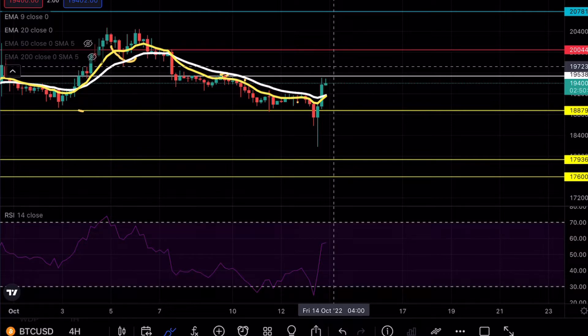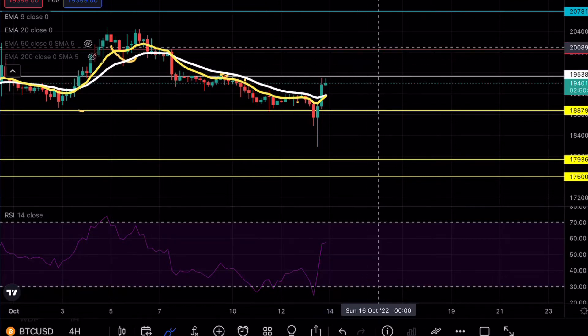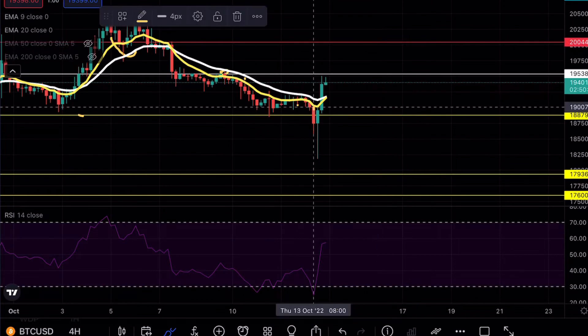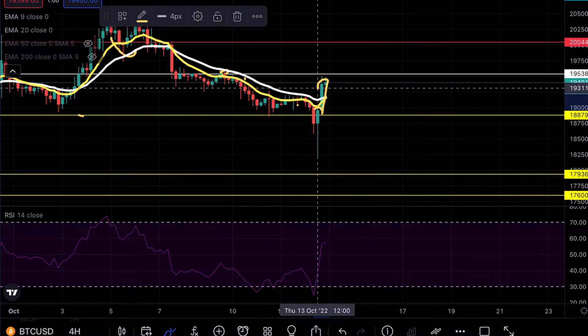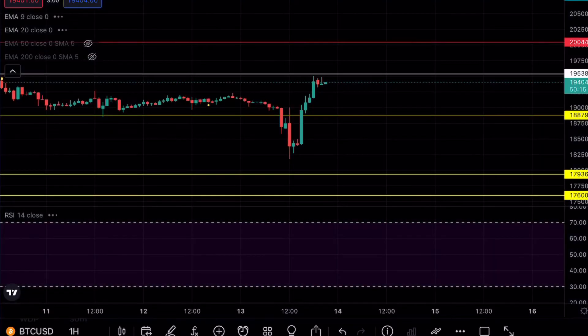The 19.5 level would be a good level to be looking for another shorting opportunity, but again throughout the night we will see a possible move to the upside, so we want to be careful. You don't want to be entering a position until you get that confirmation. Ideally, that confirmation would have been once we broke the 18.8 level and found it as support — that was a good idea to go for a long position.